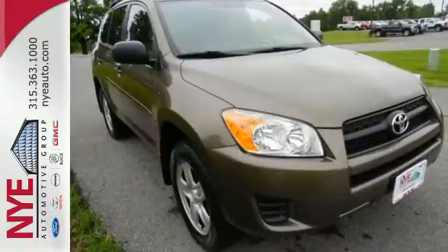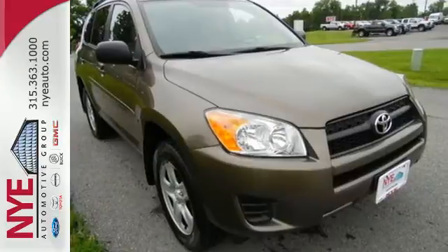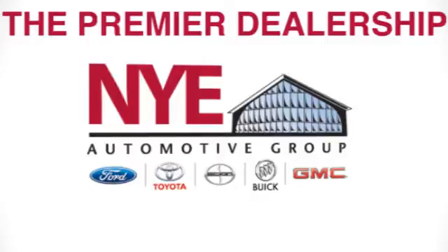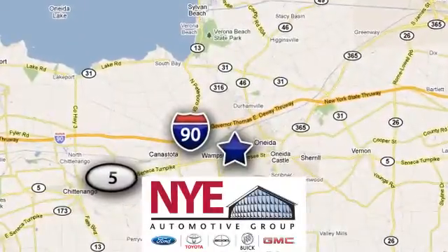See how well this compact SUV works for you and stop in today for a test drive. The Nye Automotive Group has been the premier dealership in Oneida for vehicle sales and service for over 40 years. We are conveniently located on Route 5 in Oneida.